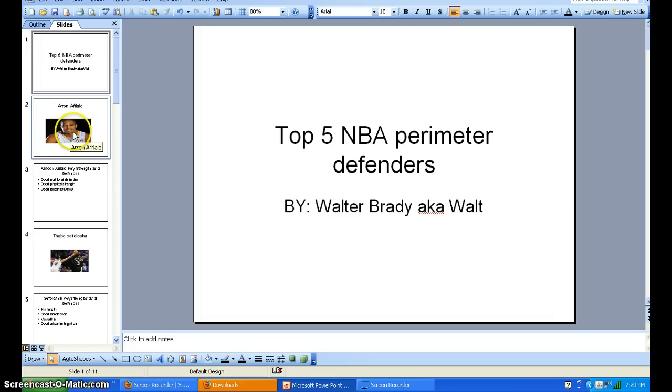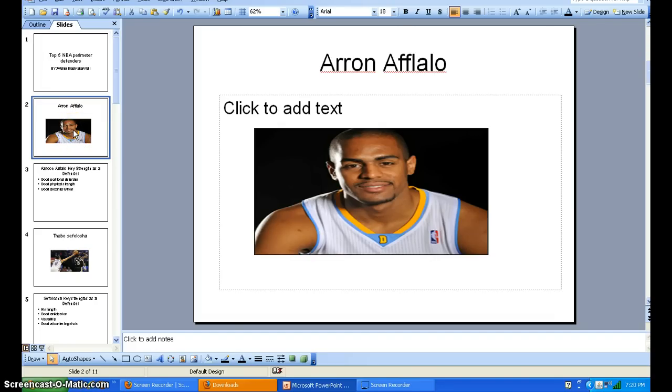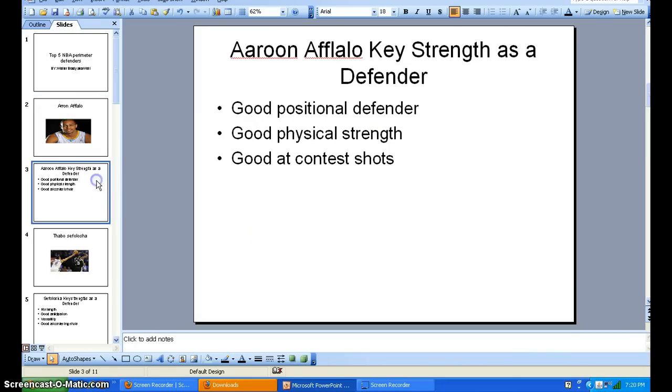My fifth guy on the list is Aaron Afalo. I know a lot of people say, Aaron Afalo, what does he do? I like Aaron Afalo a lot because he's just a guy a lot of people don't know, and they don't really understand how he plays. Aaron Afalo's key strength as a defender — he's more of a positional defender.